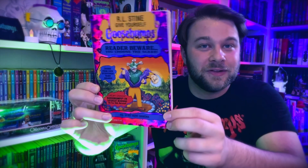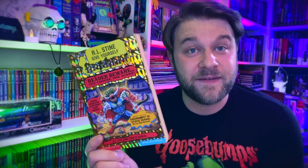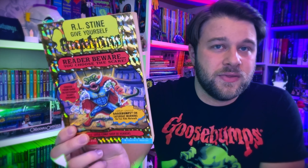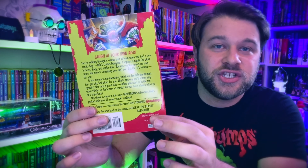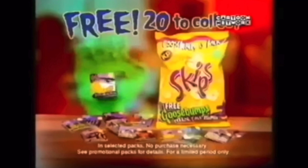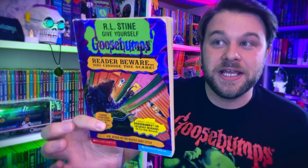Book seventeen, Little Comic Shop of Horrors, was one of my faves as a kid — I loved comic books and I still love them now. I'm starting to get back into comic books again. My last copy had a big crease through the front cover, so I found a nice cheap affordable minty first printing to replace it. Book eighteen, Attack of the Beastly Babysitter — such a cool cover. I remember seeing this at the library as a kid and being kind of creeped out by this babysitter who's actually a rat.